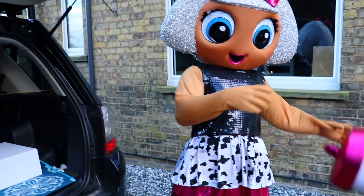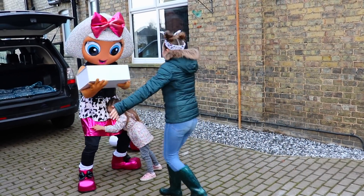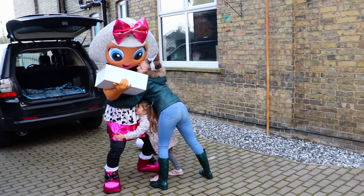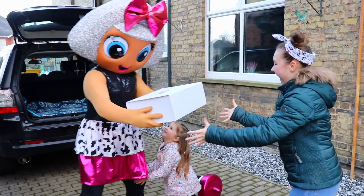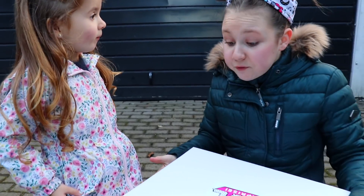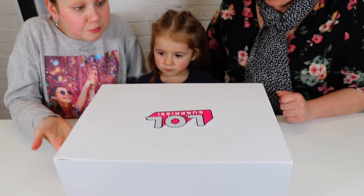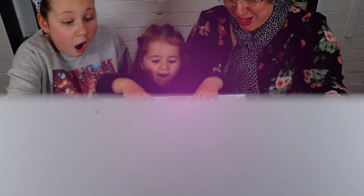Bunny, there's Deaver! Oh my goodness! Thanks Deaver! Thank you Deaver! Bunny, I can't believe what Deaver gave us! Shall we go inside and open it? Yeah! What did I miss girls? Did I miss Deaver? Yes Granny, you just missed Deaver, she left! Let's go open it girls, let's go! Guys, I cannot believe Deaver came and gave us an LOL Surprise box! Let's open it!